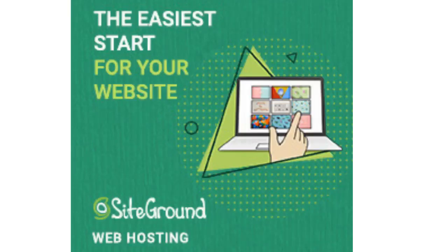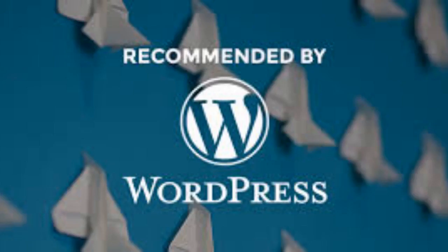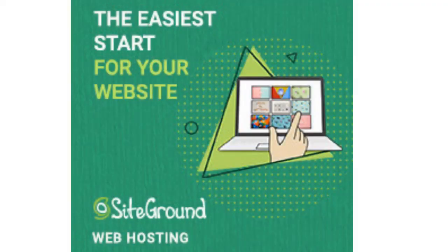The next web host I want to talk about is SiteGround. SiteGround is another one of my personal favorites that I use and recommend for my Amazon affiliate sites. It's ideal for WordPress sites — in fact, all three web hostings are most suited and ideal for WordPress. SiteGround has actually been recommended by WordPress itself, so you know you can have no problems there. It's also good for Joomla sites, Drupal sites, Blogger, and managed web hosting.